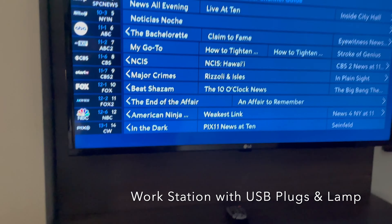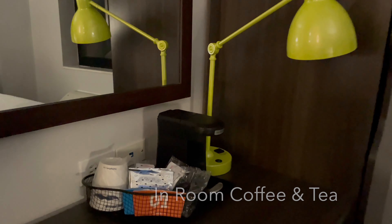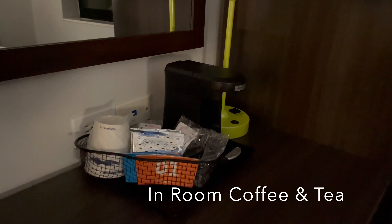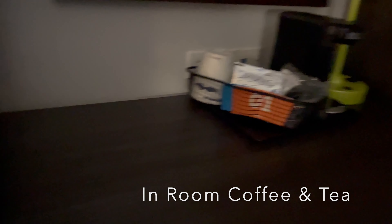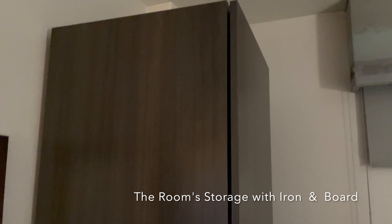That would be a mini fridge, large screen television, workstation with a little bitty tiny beverage service. You've got all USBs — there's a whole bunch of USBs right there. Task lighting, which is nice. Some armoire.